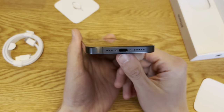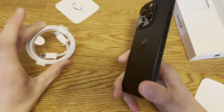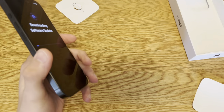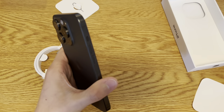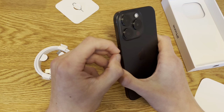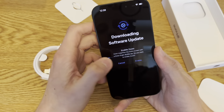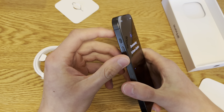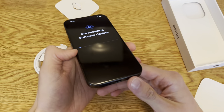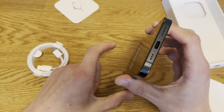USB-C — switching from Lightning, that's a pretty big jump. My AirPods are Lightning, my iPad is Lightning, all my accessories are Lightning, so it will be a bit of a pain to change everything over.